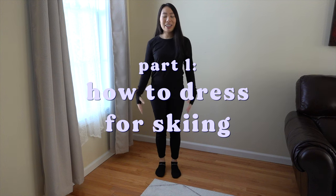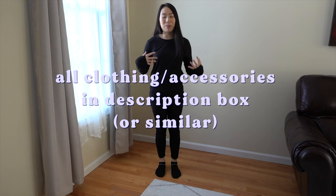First up is your base layer. Try to get dry fit or athletic wear so that it's moisture wicking. If you sweat, it just wicks it away from your skin.